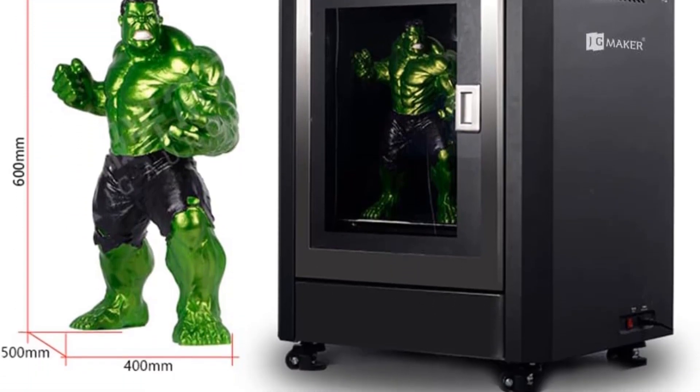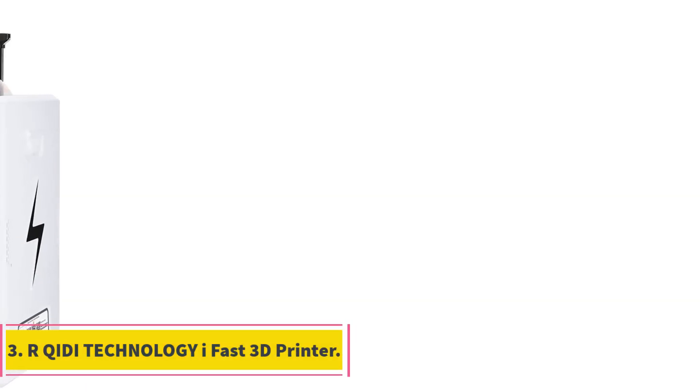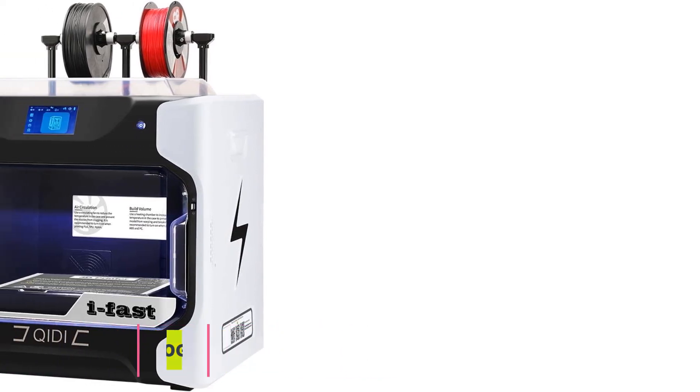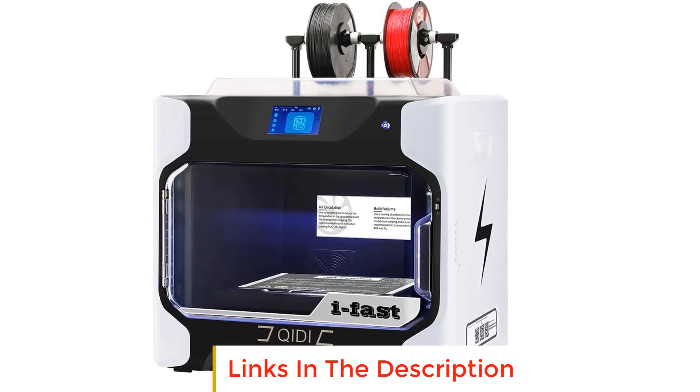Number three: Archidi Technology iFast 3D printer. The Archidi Technology iFast 3D printer is a cutting-edge and efficient device designed for faster and more accurate 3D printing.